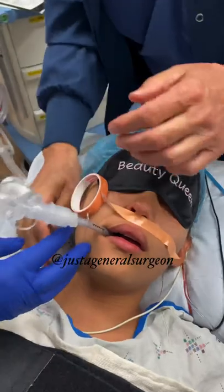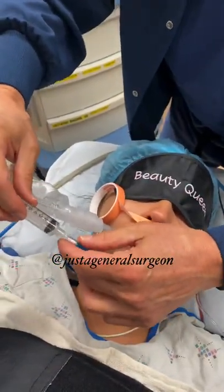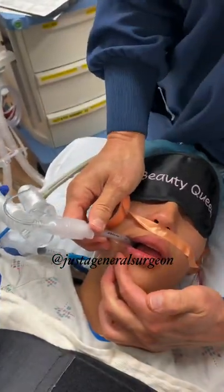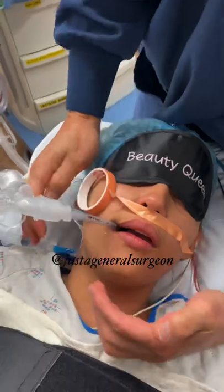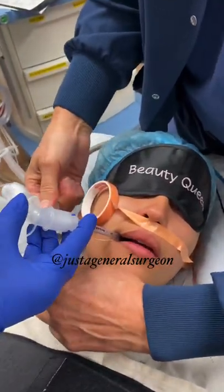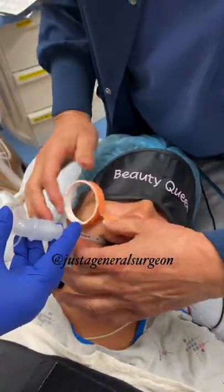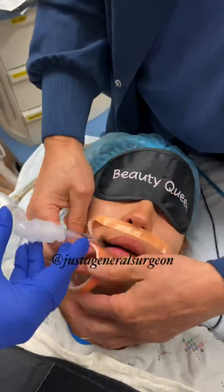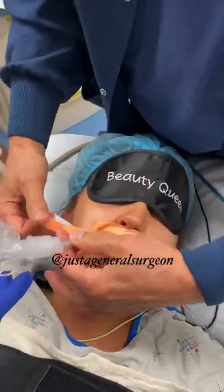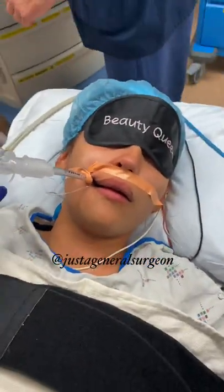The tube got too deep for some reason — let me just pull it out a little bit. What's the problem if you go too deep? If you go too deep, you wind up in what's called the right main stem bronchus, so you'll only be ventilating one side of her lungs — the right side — and leaving the left side alone. That gets to be a real problem.